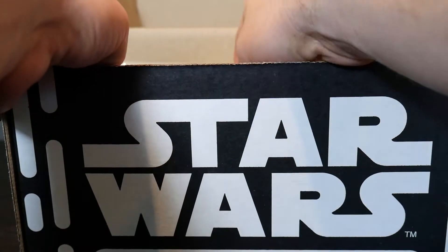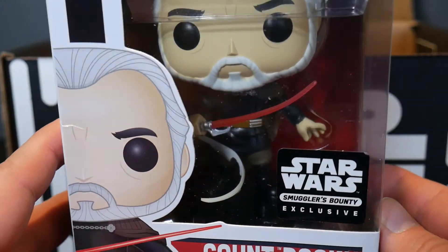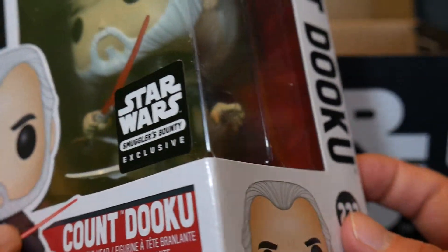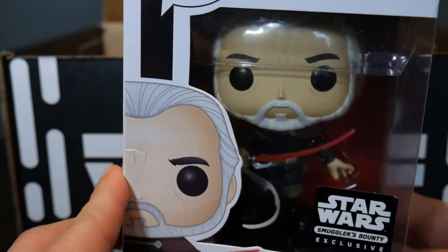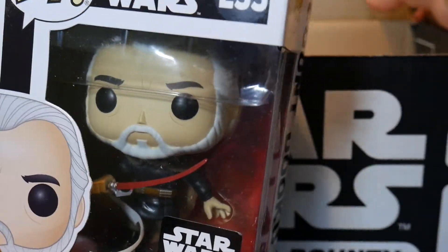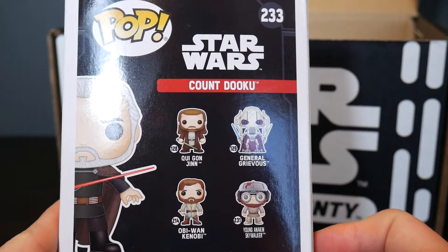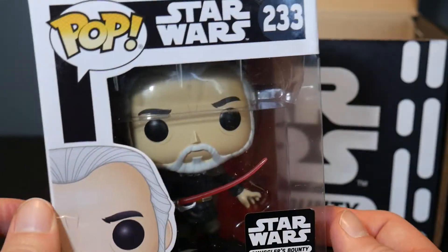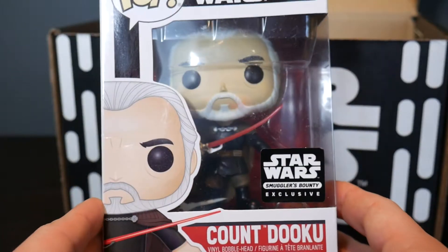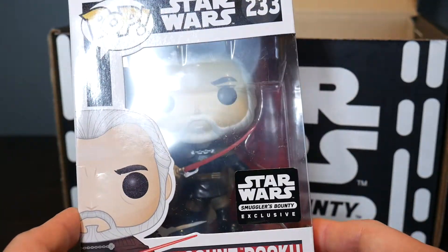Let's take a look at the exclusive Funko Pop, because that's usually the coolest thing. It's a Count Dooku Pop there. It looks like his lightsaber's a little bendy, but that's okay. Pretty cool. Count Dooku Funko Pop. And then there's all the other Star Wars — Qui-Gon, Grievous. I mean, there's a million Star Wars Funko Pops. That's just barely scratching the surface. Count Dooku is a cool character. Can't go wrong with Christopher Lee. One of the better parts of the prequels was Count Dooku.